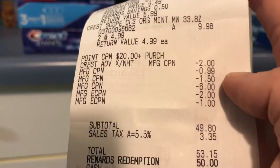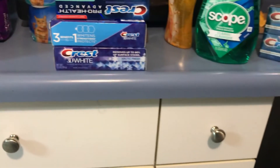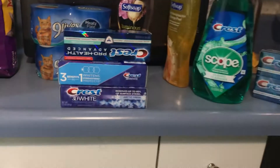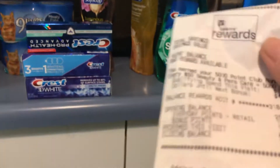My subtotal was $49.80 plus tax, coming to $53.15. I used $50 in points. She scanned for the 10 times every day — the 10x points deal — on the cash register, on the ad, and I got back $10 for that.